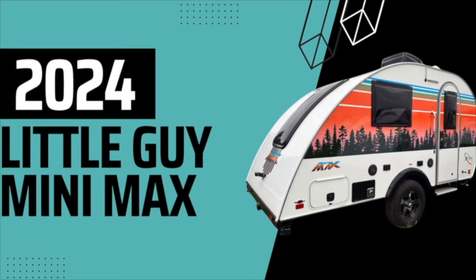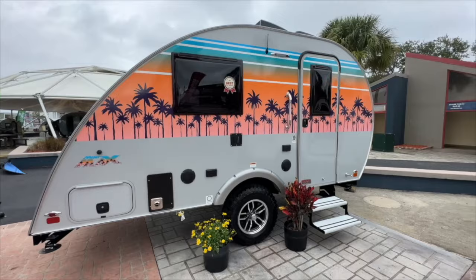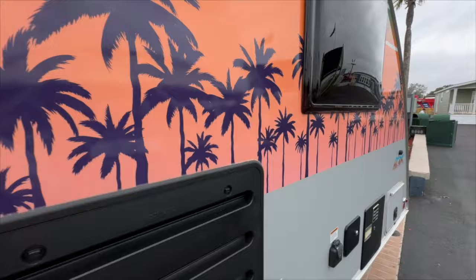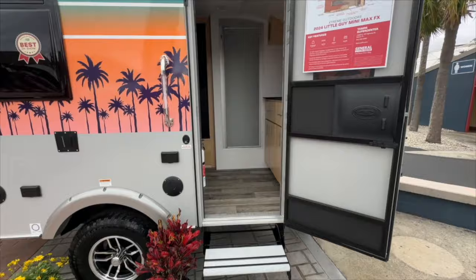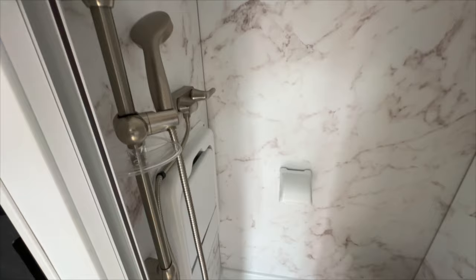Next up is the Little Guy Minimax, one of my favorites that I saw, because you get that fun exterior graphic on the outside. It weighs 2,400 pounds and is 17 feet in length. You got a fresh water tank of 20 gallons, gray water of 30 gallons, and a black water tank of 9 gallons, so all of those tanks are a fairly decent size. Wet bath right there, and the dinette again breaks down to the bed. There's a better view of the wet bath with removable shower heads, which can really come in handy.